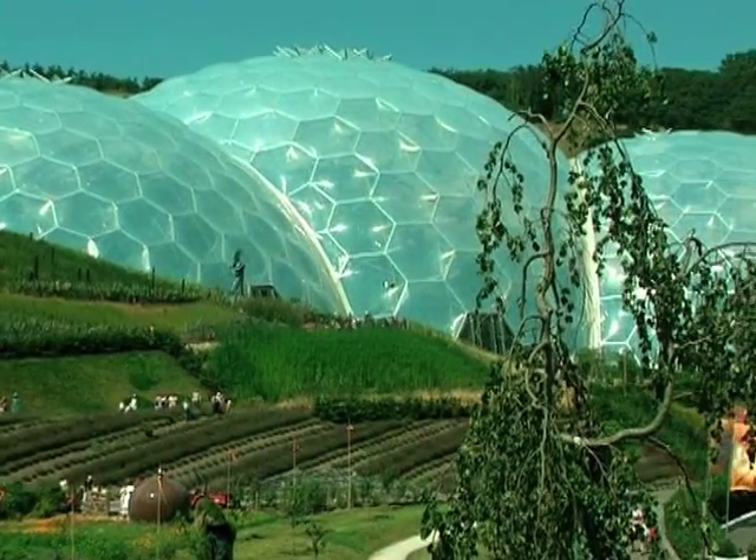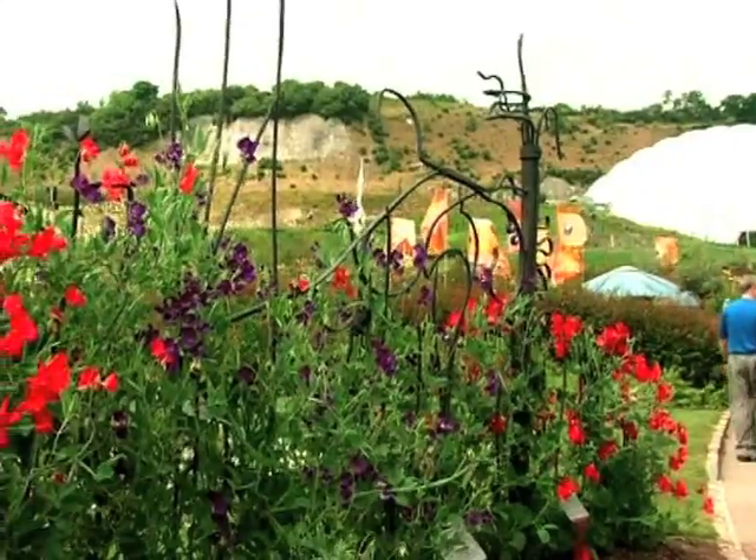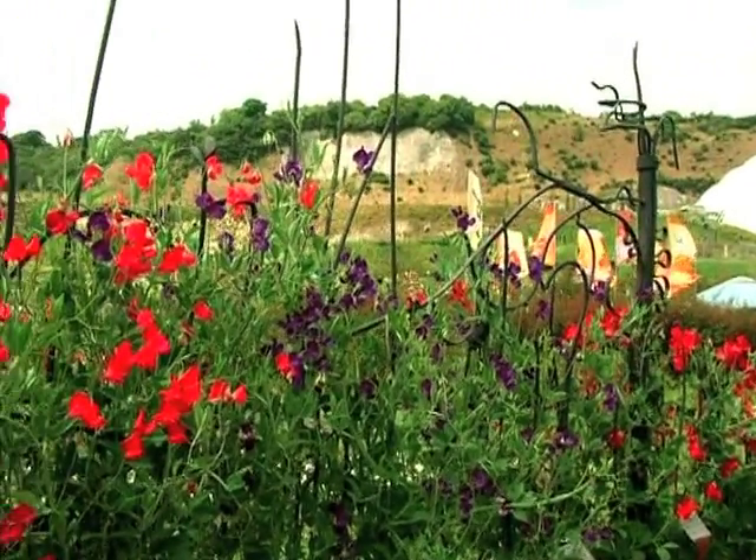Outside we've got the outdoor temperate biome. What we're trying to show here is the environment we have in the UK and throughout northern Europe. So these are very familiar plants that we can all grow at home and are in most of our well-known gardens in this country.